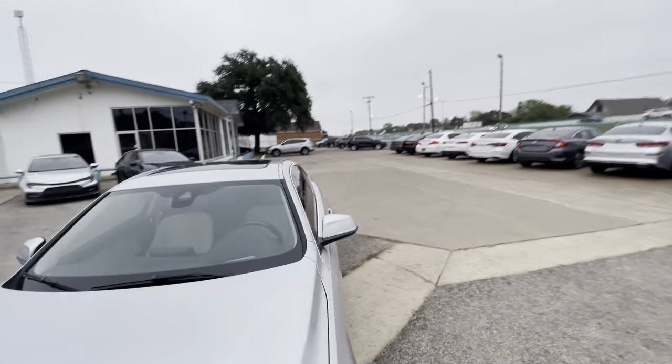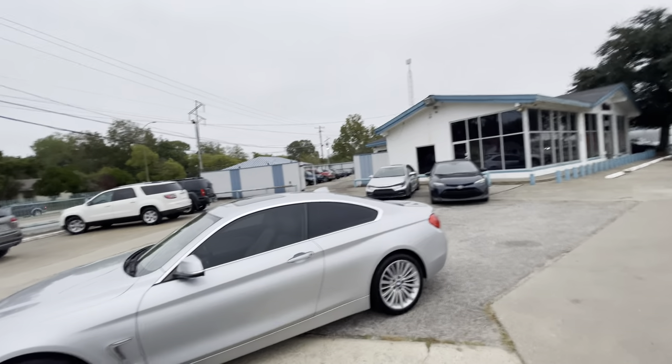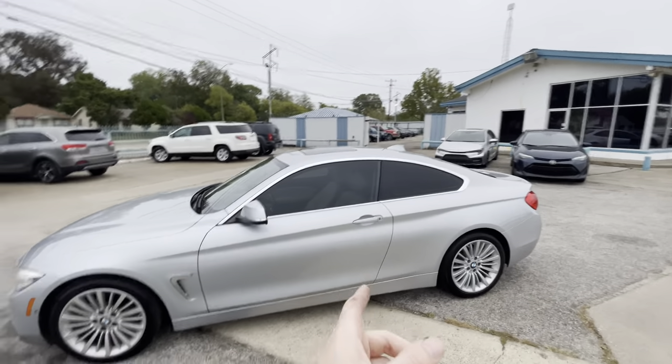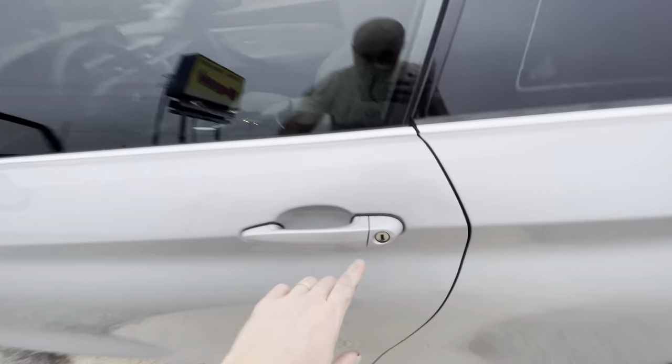Let me also show you underneath so you can make sure we have nothing to hide. There is no oil dripping, no grease or rust. On top of that, every car on our lot has to go through a pre-sale inspection and reconditioning process done by our mechanics here on site, which makes them eligible for warranty — meaning right now there are no mechanical issues, guaranteed.